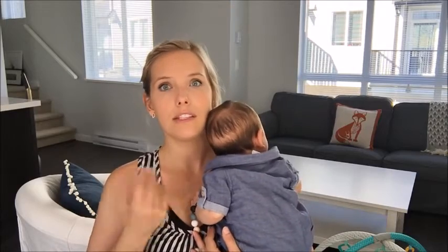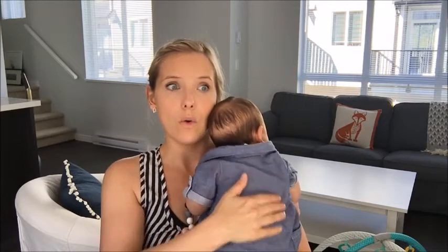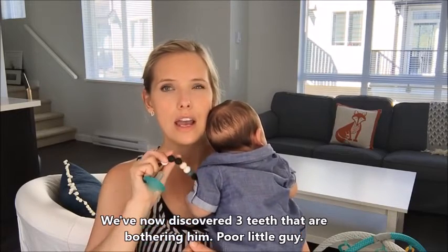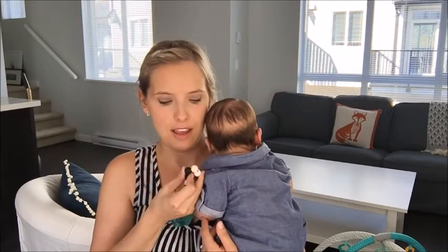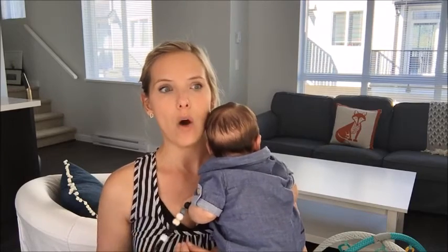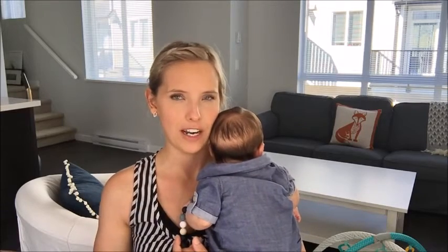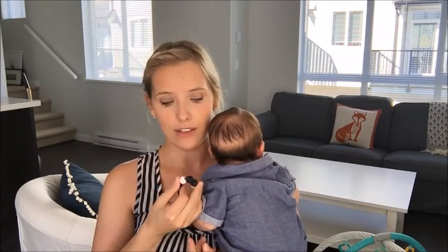The reason it's a September favorite is that Thomas actually started teething at the end of August — at nine weeks — and he's 12 weeks now with a little bottom tooth coming in. When he was nine weeks he didn't know how to use a teething ring, so I just take two of the balls and press it on the little tooth when he's fussy, and it's really been great. I wasn't expecting teething to start so quickly — this was just a savior.